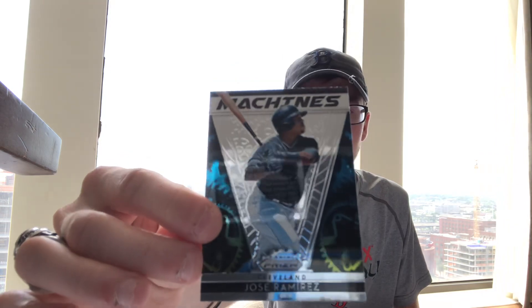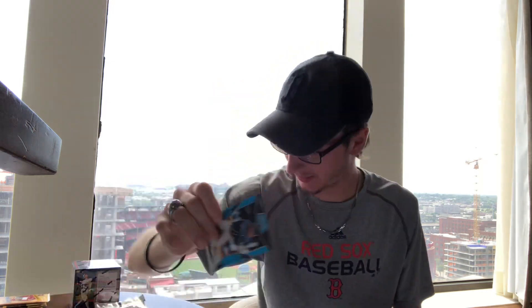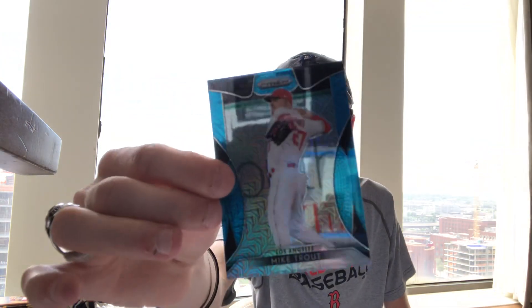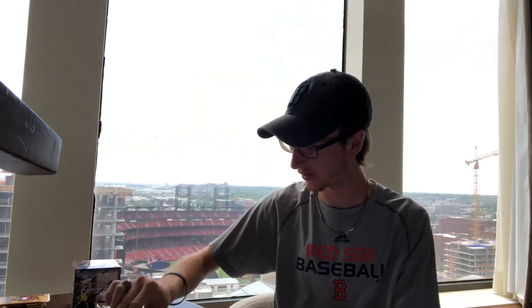Here's a Cleveland Jose Ramirez Machines insert. And here's two numbered cards — Andrew Velasquez and a sick Mike Trout, number 202 out of 399. Look at that card! I'm not sure what all the parallels are called, but we've been getting a ton of numbered cards in these.